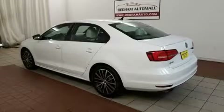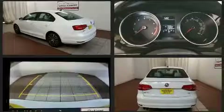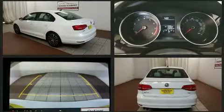Get excited about the 2015 Volkswagen Jetta. With less than 30,000 miles on the odometer, this four-door sedan prioritizes comfort, safety, and convenience.